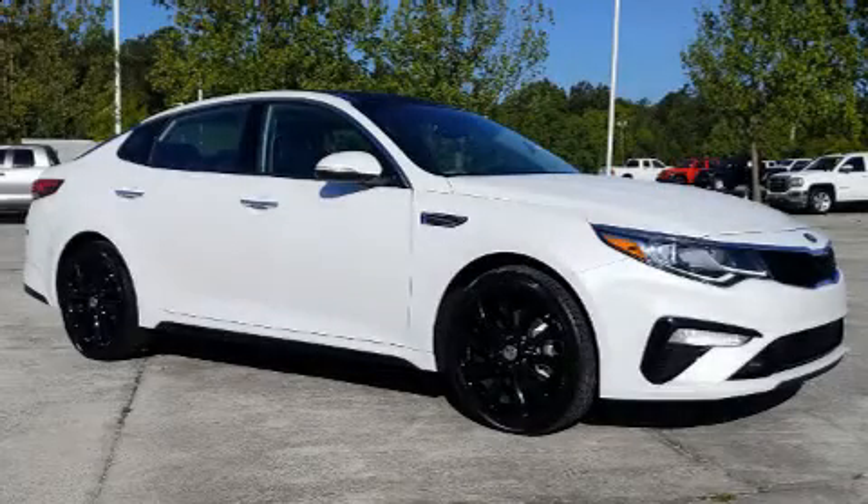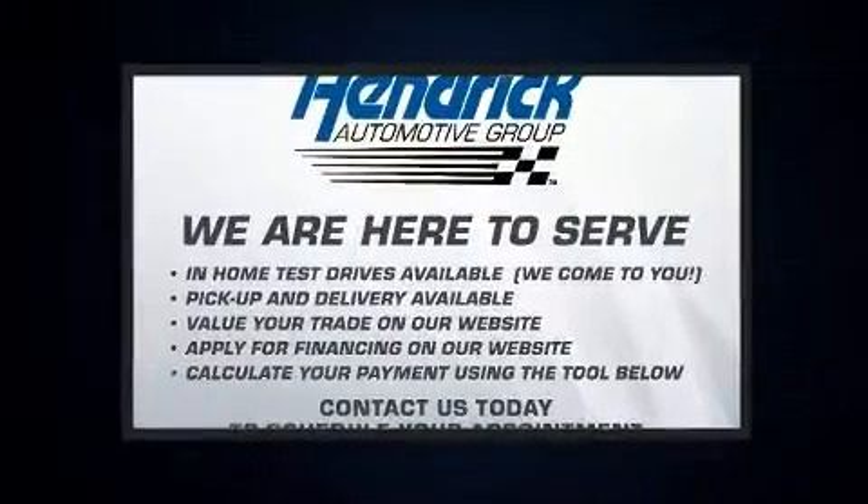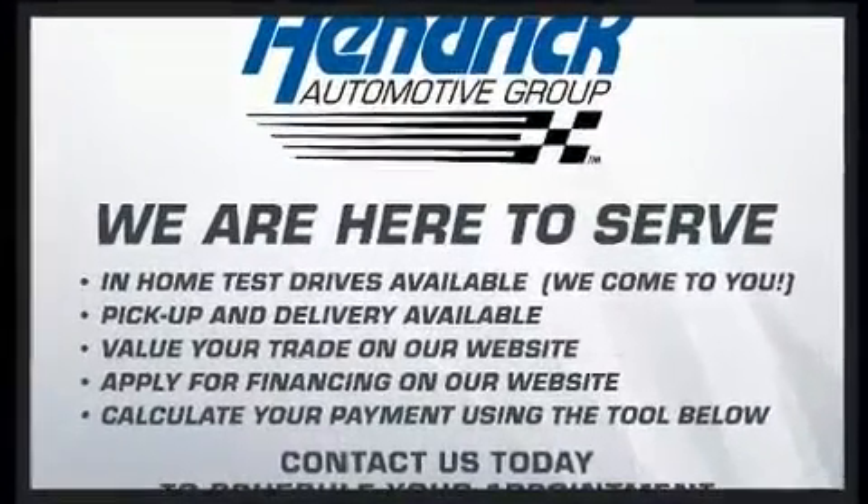Treat yourself to a test drive in the 2019 Kia Optima. With fewer than 15,000 miles on the odometer, this four-door sedan prioritizes comfort, safety, and convenience.